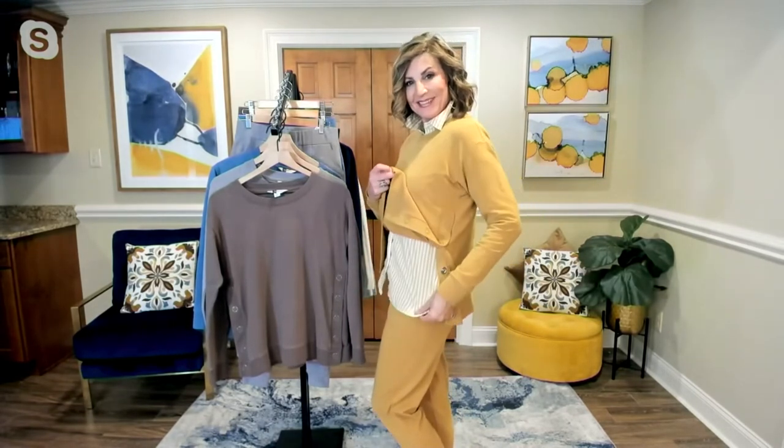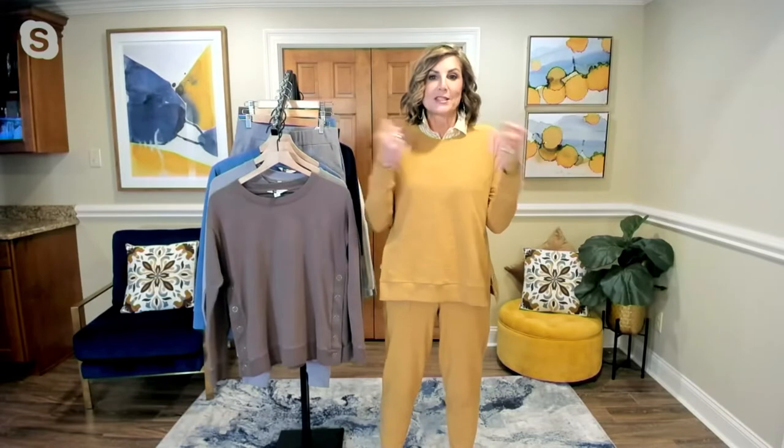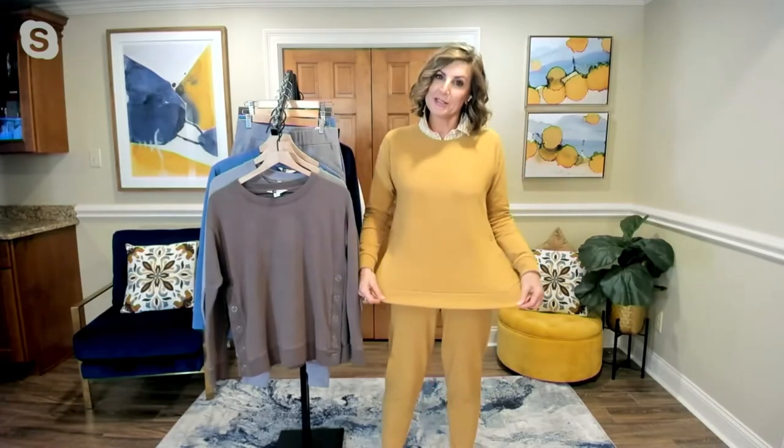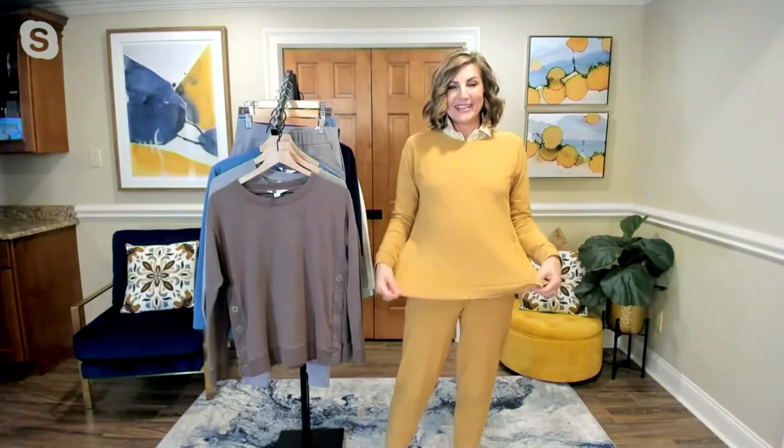This is so perfect for Thanksgiving — if you're doing the cooking, you want to look pulled together but be super comfortable, this is the way to go. Christmas morning instead of throwing on a robe, this is super cozy. I have so many pictures of myself with my kids in an old robe — this is the way to go instead.